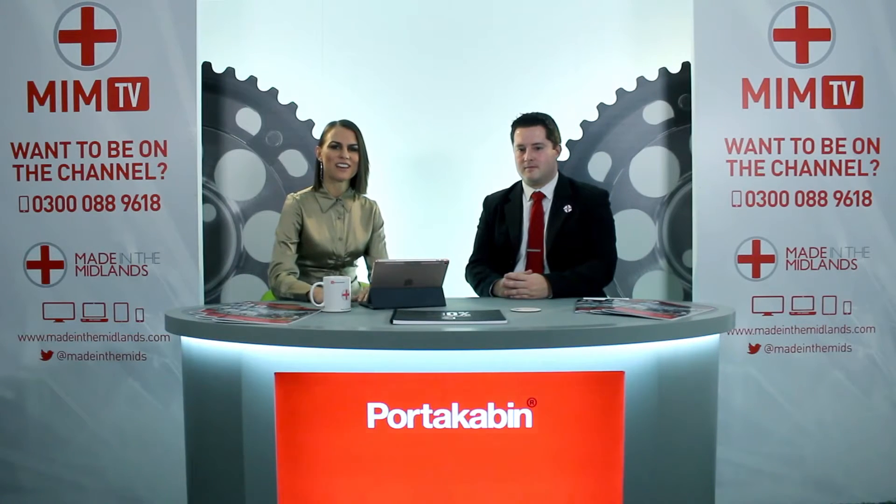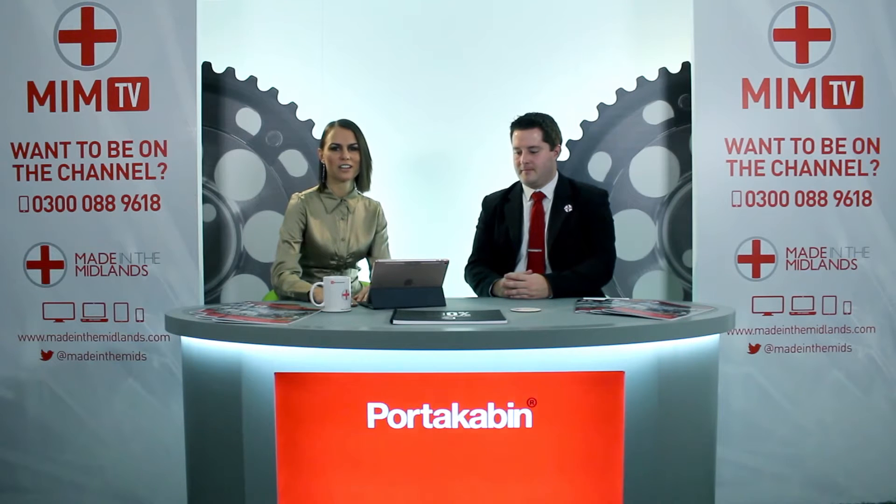Hi, I'm Ilona Pitt and this is Meet Britain's Makers, Made in the Midlands TV series that brings you the latest interviews with top manufacturing and engineering industry leaders. Make sure you subscribe to our YouTube channel or visit madeinthemidlands.tv for fresh weekly content.